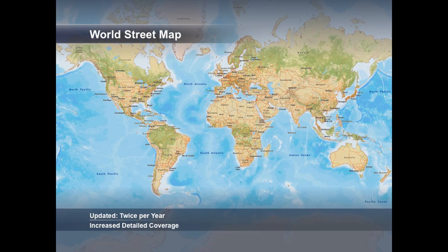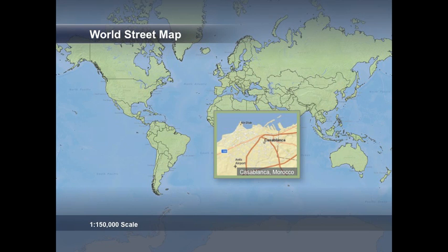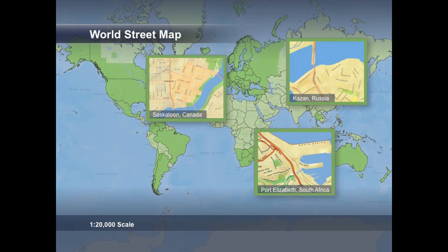The World Street Map is a detailed multi-scale transportation-based map designed to provide consistent display, geocoding and routing. Updates happen twice a year, in the spring and in the fall. The last update resulted in significantly more coverage around the world. Using the keywords 'world street' on ArcGIS.com, you will find the entire globe is available at a consistent 1:150,000 scale or regional level of detail. Zooming in further to a more detailed 1:20,000 scale, the spring 2011 release doubled the coverage of city level data by adding many regions in the southern hemisphere — Latin America, southern Africa, Australia and New Zealand, just to name a few.